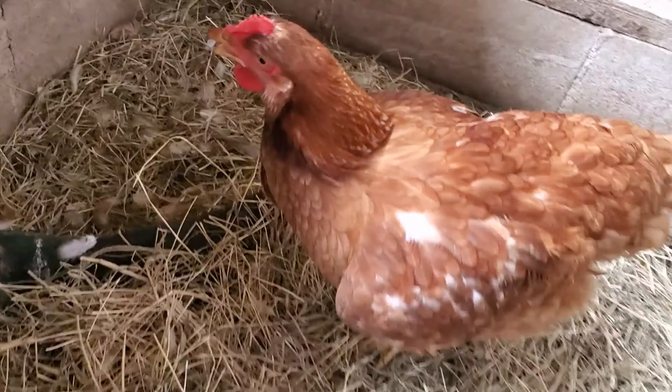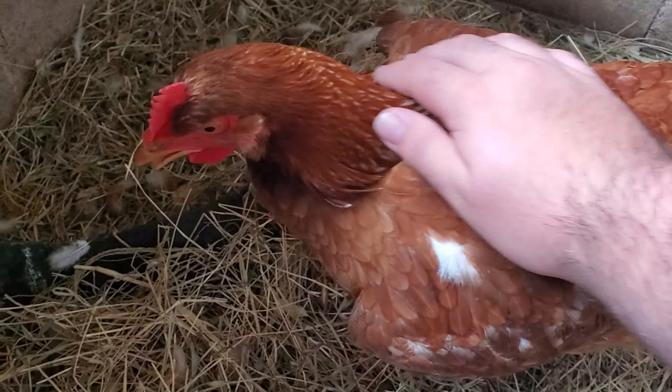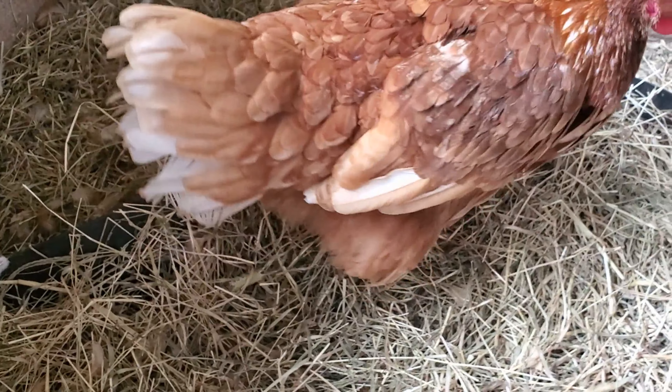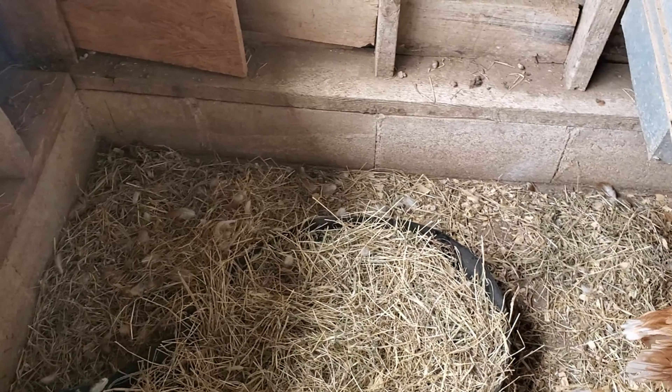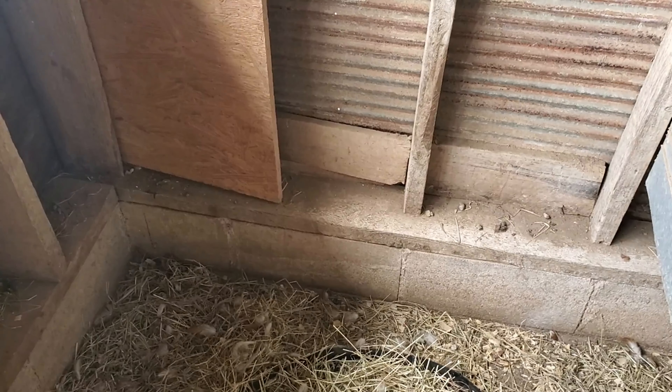There she is — she's still moving around a little bit, so she can get food and water if she wants to. I guess that does it for our chicken update. We're gonna go ahead and end the video here — if you enjoyed, don't forget to leave a like and subscribe.